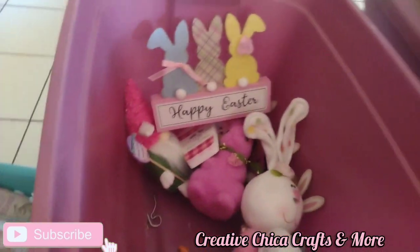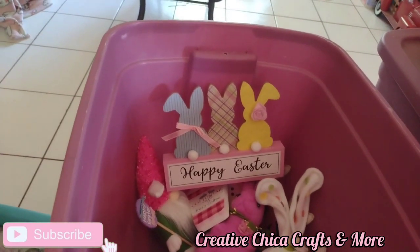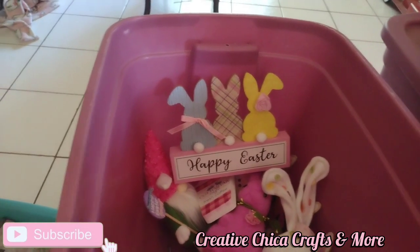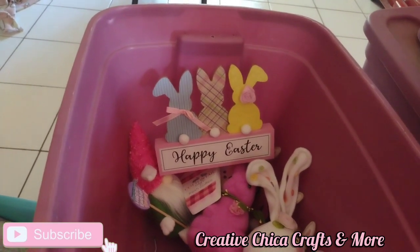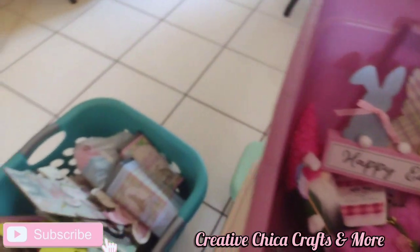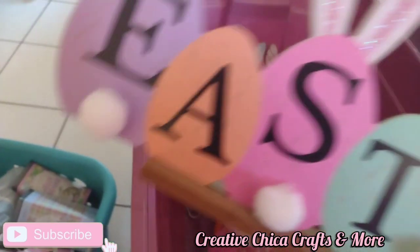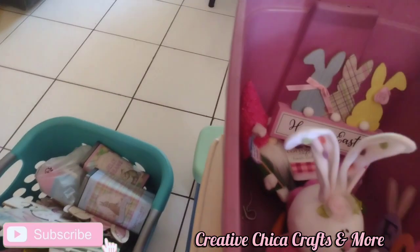I saw the Happy Easter one at Home Goods when I went over there on the coast, and it looks like icing — it's like $21.99. But I skipped getting it because I knew I had something like that. Here's an Easter sign from Dollar Tree.